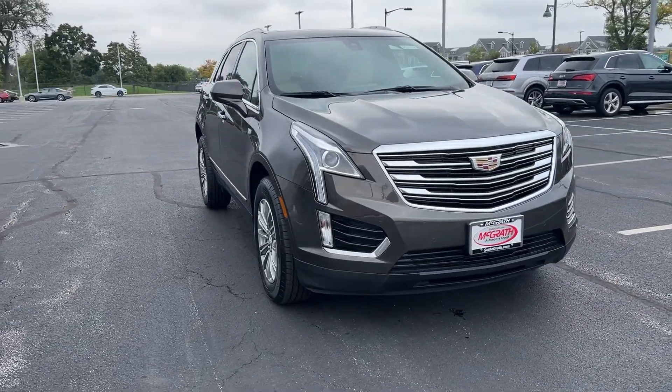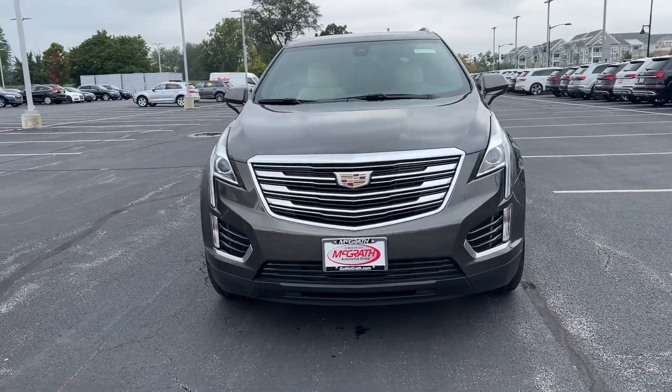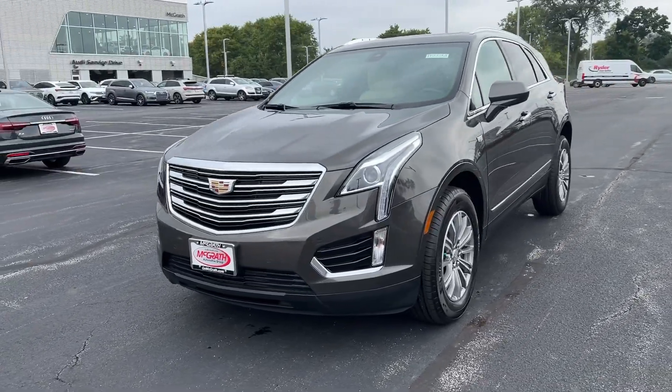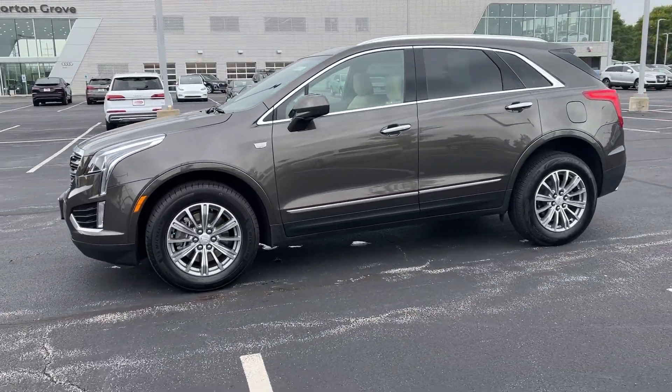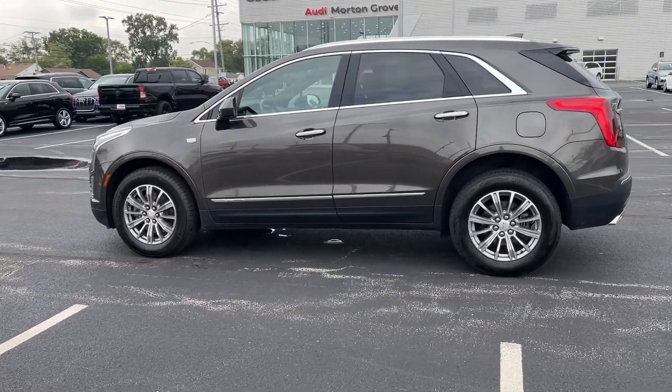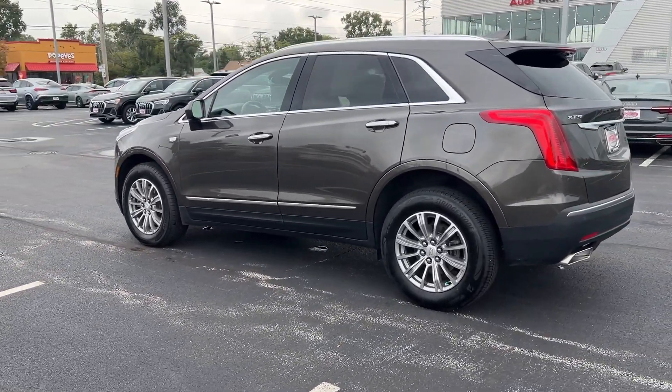Introducing the 2019 Cadillac XT5. With less than 45,000 miles on the odometer, this vehicle stands out from the rest. Control the ride in comfort, safety and sophisticated refinement in the XT5 crossover.